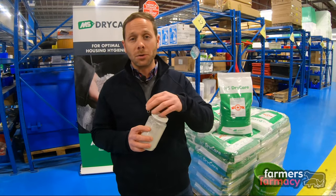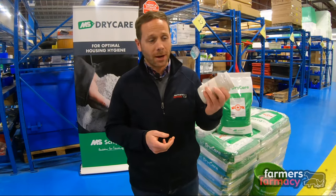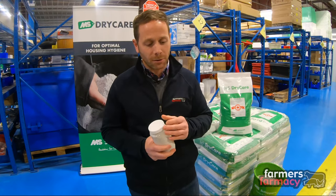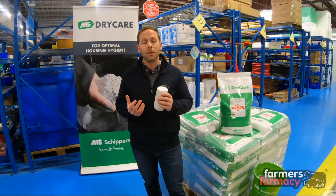Not only does it contribute to a dry environment but it smells really good in the barns and by spreading this around in the barn you can create a dry environment with low bacteria counts which help to improve the overall animal comfort.